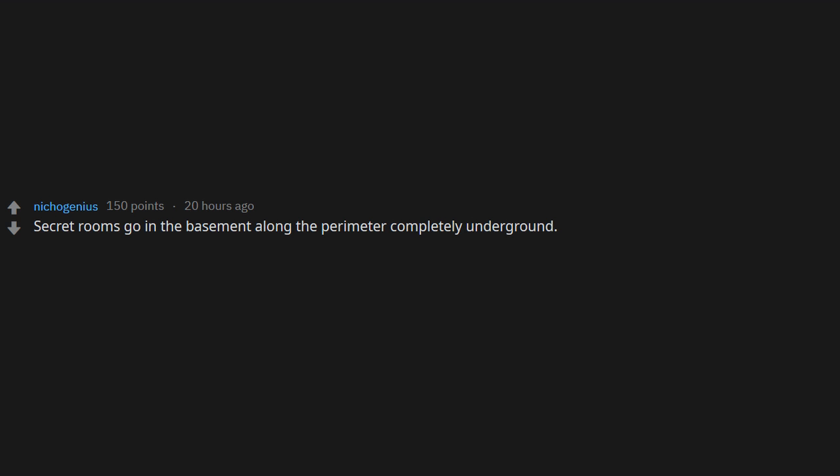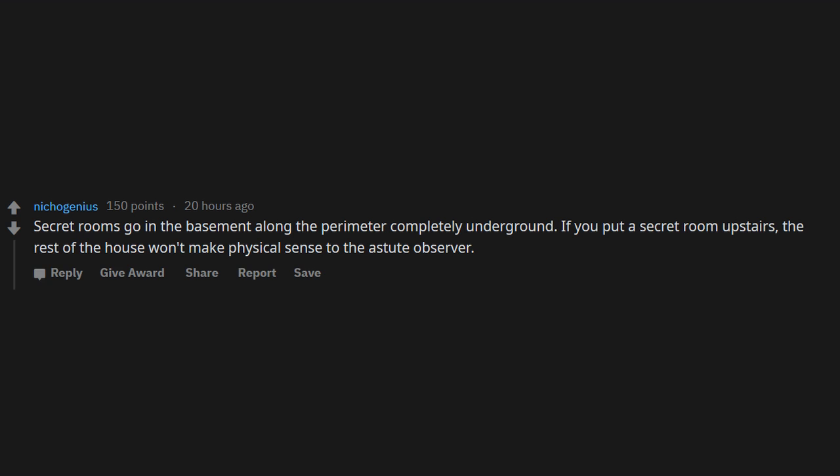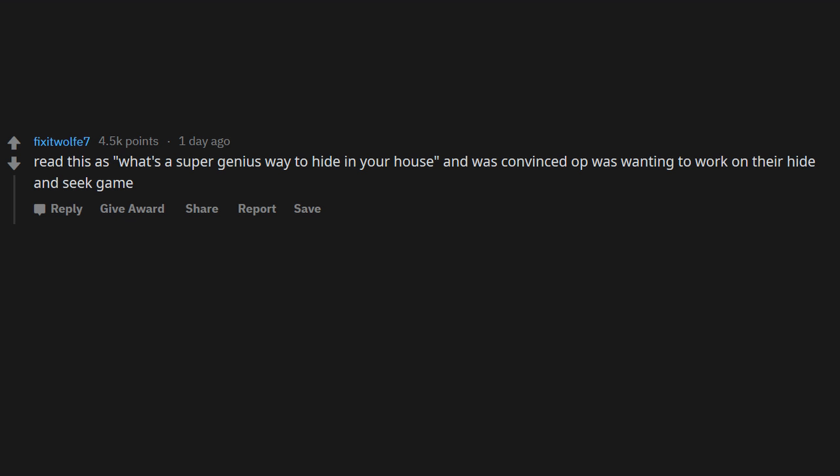Secret rooms go in the basement along the perimeter, completely underground. If you put a secret room upstairs, the rest of the house won't make physical sense to an astute observer. Someone misread the title as 'What's a super genius way to hide in your house?' and was convinced the top comment was for hide and seek. Coming ready or not — asterisk — title of my sex tape. Thanks for watching and be sure to subscribe to Reddit Queen for the best daily content.